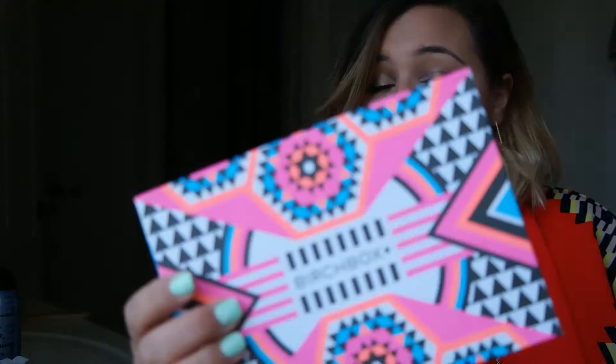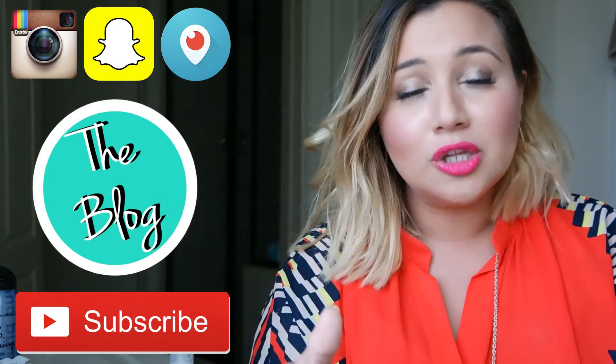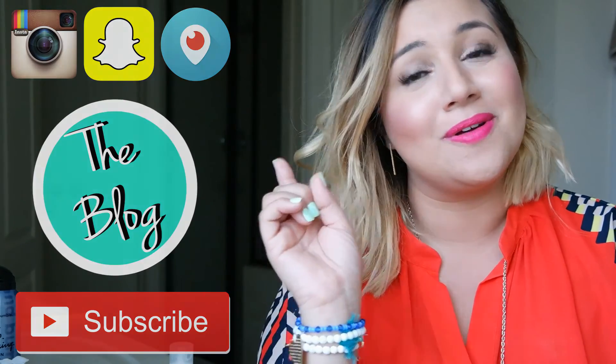I hope you loved my unboxing of the July 2015 Birchbox! Like I said, I have a fuller review of the Kula Makeup Setting Spray with SPF on my blog right now. I hope to see you next time — I hope you're following me on Instagram, Snapchat, and Periscope, and subscribing here. I've tried to do all the social media, so go look for me! I'd love to connect — shoot me an email if you have a question. I love trying out new products and I hope you enjoyed this unboxing. See you next time, bye guys!